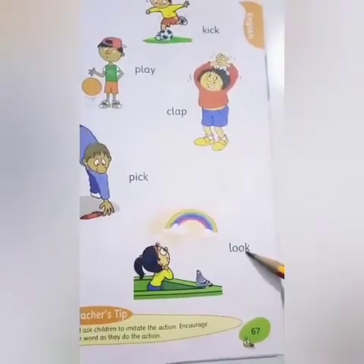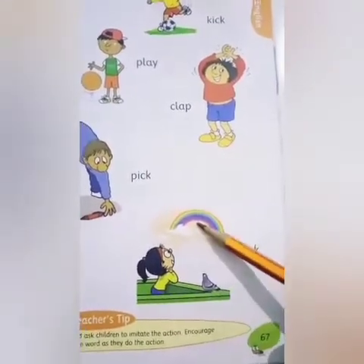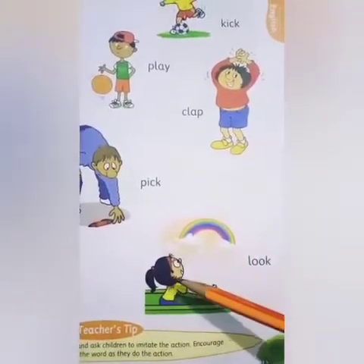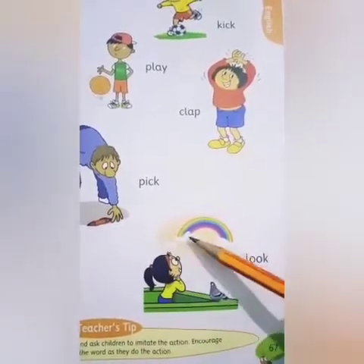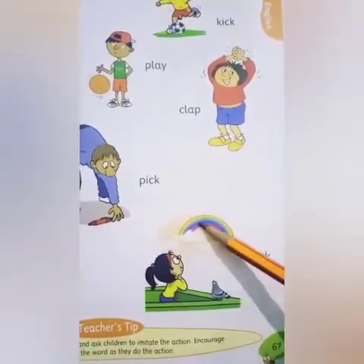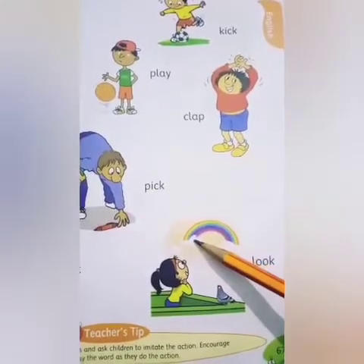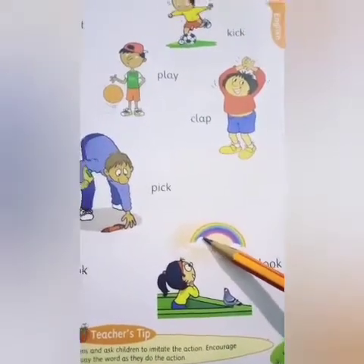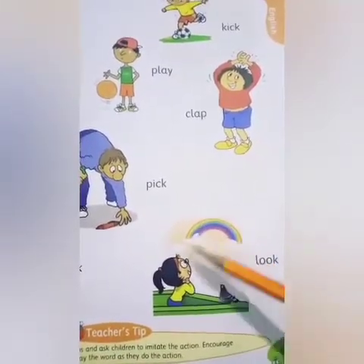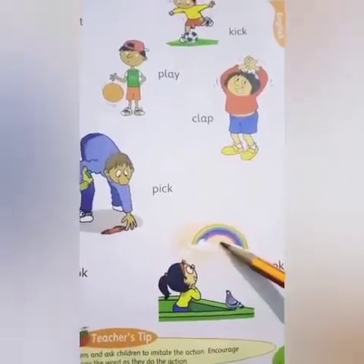Next: L-O-O-K. Look. Look means dekhna. Here is a girl and she is looking at the rainbow — a colorful rainbow. It has seven colors. So, the girl is looking at the rainbow.